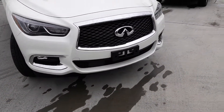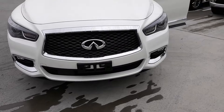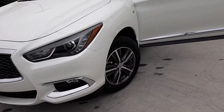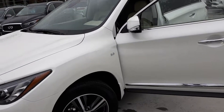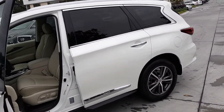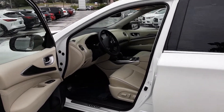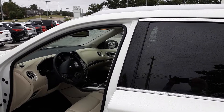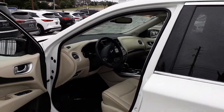The gentleman that takes our pictures for our website is here now, and he will be taking pictures of this one in just a little while. Carfax shows one owner out of Texas, and we bought it from Lexus, so it's just almost like a new purchase. It is certified.